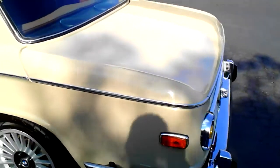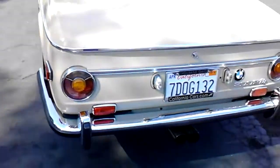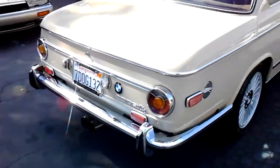They call this model the Roundy, because it's got the round tail lights. The next year up they went square — they just didn't look as classic. Also with the nice chrome bumpers and bumper guards. It's got a nice sounding exhaust system in it.